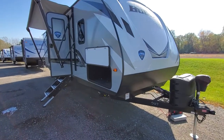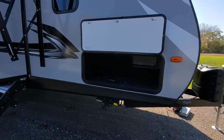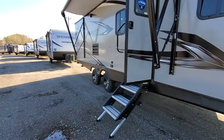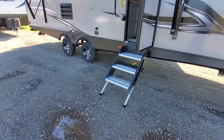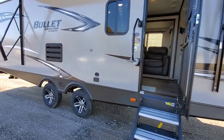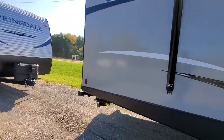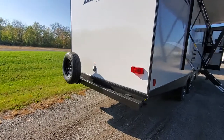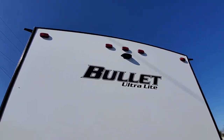This is the 2020 Bullitt 273BHS. It has a nice big storage area like a fifth wheel, a good size awning, solid entry steps, outside speakers, LED lighting, power stabilizer jacks on all four corners with no manual cranking, a spare tire, and it's backup camera prepped.